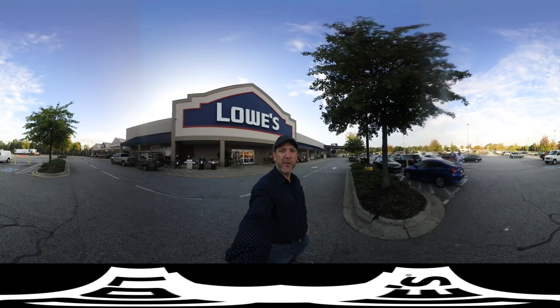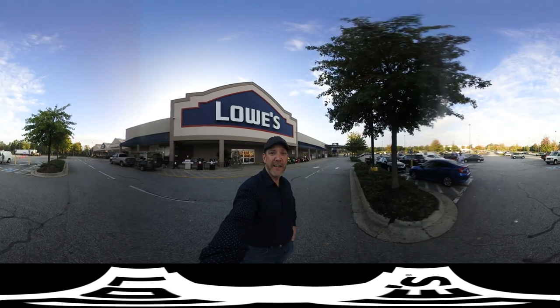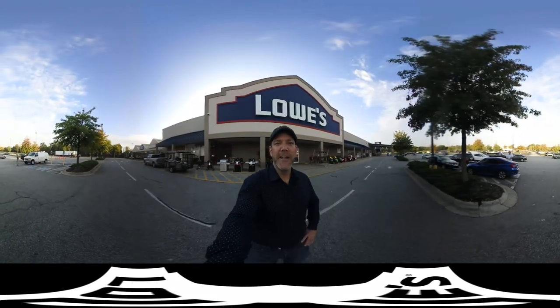Hi, welcome to store 0404 Lowe's on Wyndham Avenue here in Greensboro, North Carolina. Let's go inside and take a look and see what's going on.